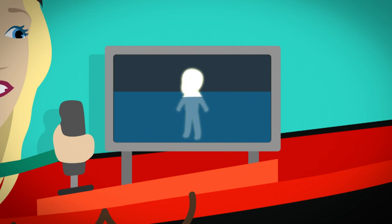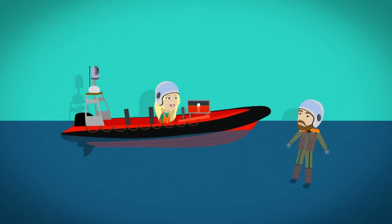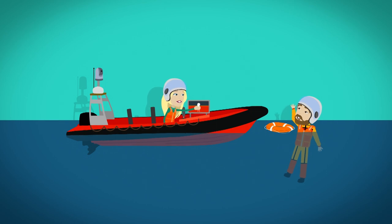Our bodies are warm and give off lots of heat and the camera will show this as a whitish grey colour. The river water is cold — this camera shows cold as red. So if a person is in trouble in the water, they can be spotted on the thermal camera and the lifeboat crew can rescue them.